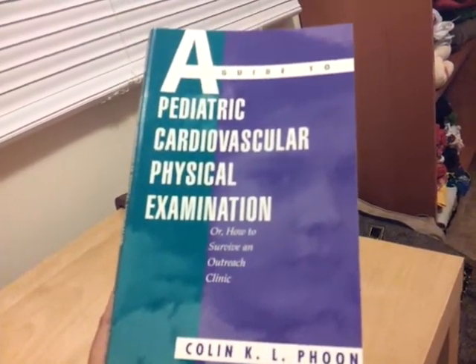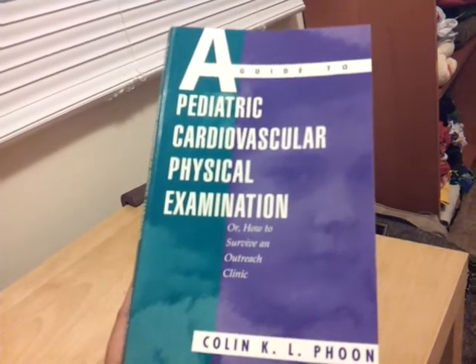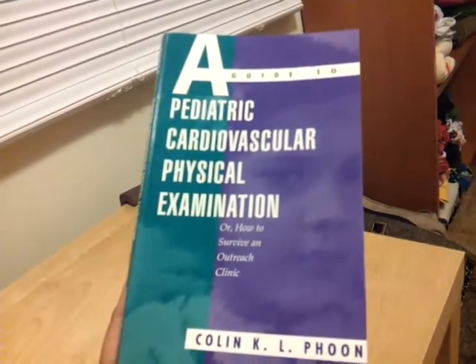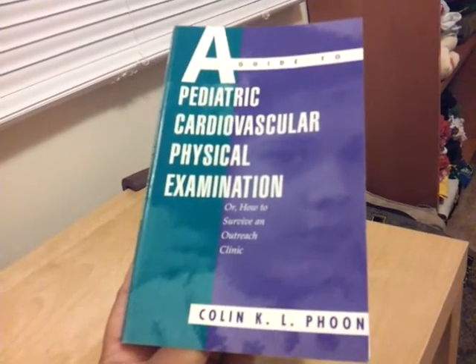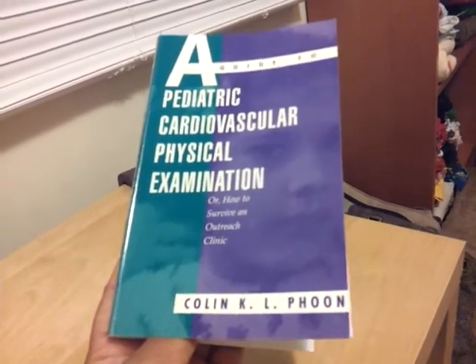What's going on? It's Roger. Here's a book that I wanted to share: 'A Guide to Pediatric Cardiovascular Physical Examination, or How to Survive an Outreach Clinic' by Dr. Colin Foon.